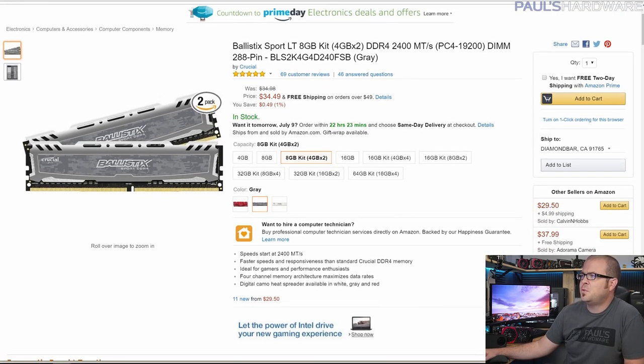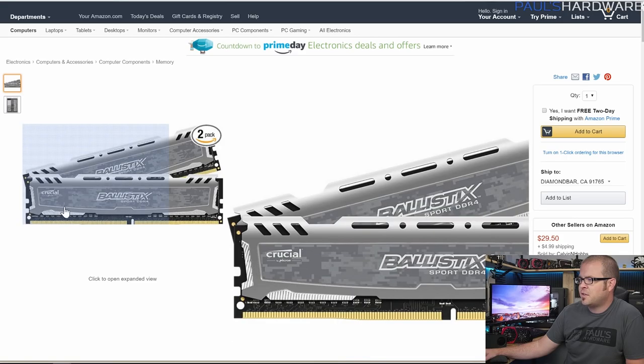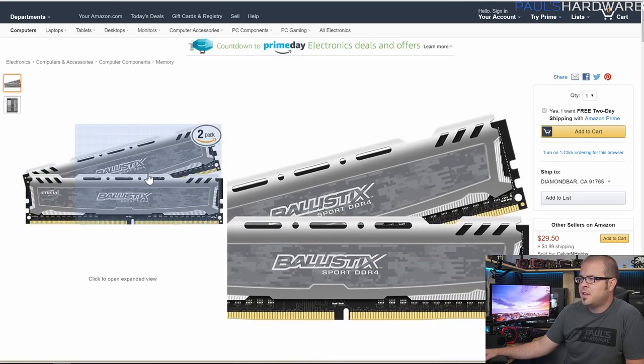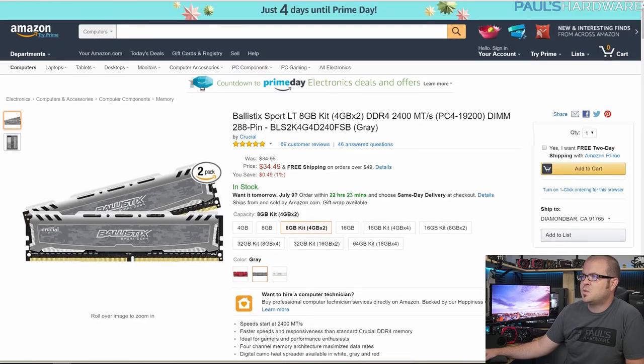For memory, I went with a 2x4GB kit — 8GB total — Crucial Ballistix Sport. It's silver with some digital camo, which I'm not a huge fan of, but it'll blend in nicely with the black and silver motherboard. An 8GB kit is what you want here.